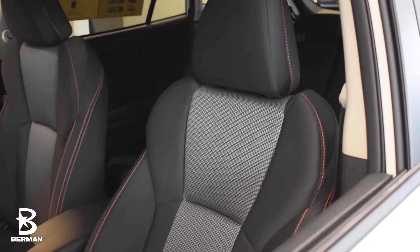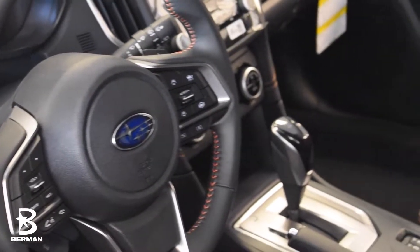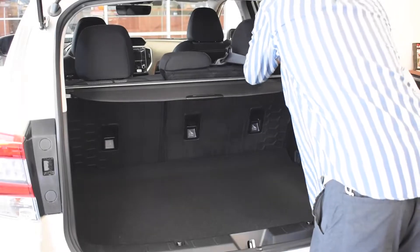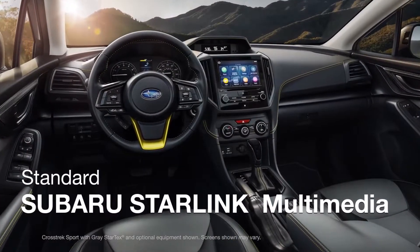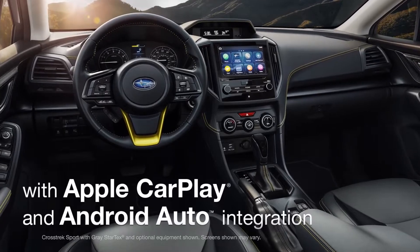Moving on to the interior, you're welcomed by Subaru's two-tone durable cloth seats with orange accents. There's 20.8 cubic feet of cargo space, which expands to 55.3 cubic feet utilizing the 60-40 split-flat folding rear seats. The 2023 Subaru Crosstrek also features a 6.5-inch display, standard with Apple CarPlay and Android Auto.